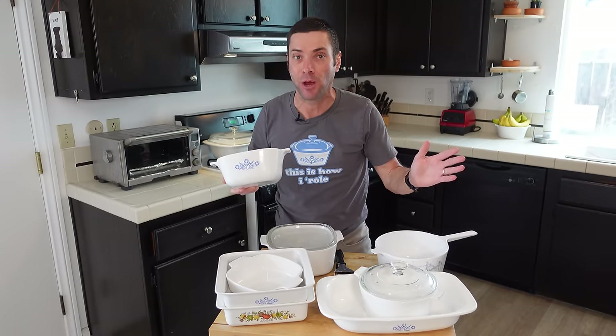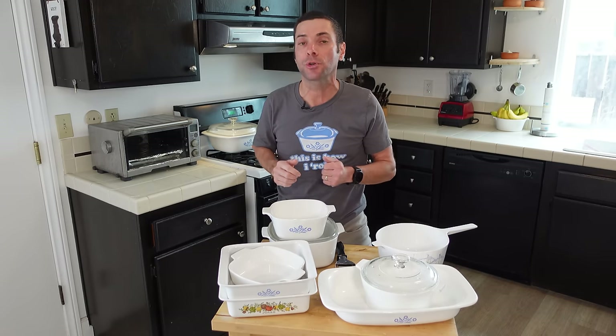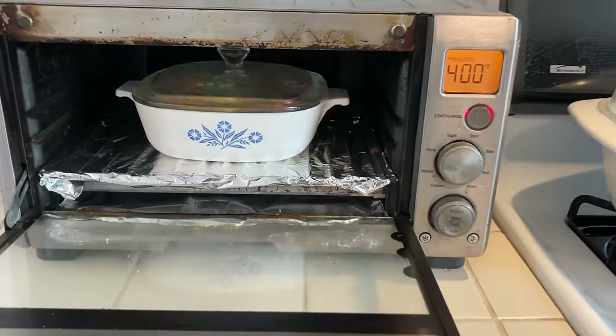Vintage Corningware is made from a material called Pyroceram, and it was actually invented by mistake at Corning, which made — and still makes — specialty glass products. Flashback to the 1950s: Dr. Donald Stuckey was working on creating a new type of photosensitive glass. He had a glass plate in an oven, and instead of going to 600 degrees Celsius it roared to 900 degrees Celsius — mistake number one. But when he looked in the oven, instead of seeing melted glass he saw a solid plate that was milky white. Then mistake number two: he dropped the plate with his tongs, but instead of shattering it bounced — it was that durable. And just like that, a Corning researcher had created a new type of glass ceramic called Pyroceram.